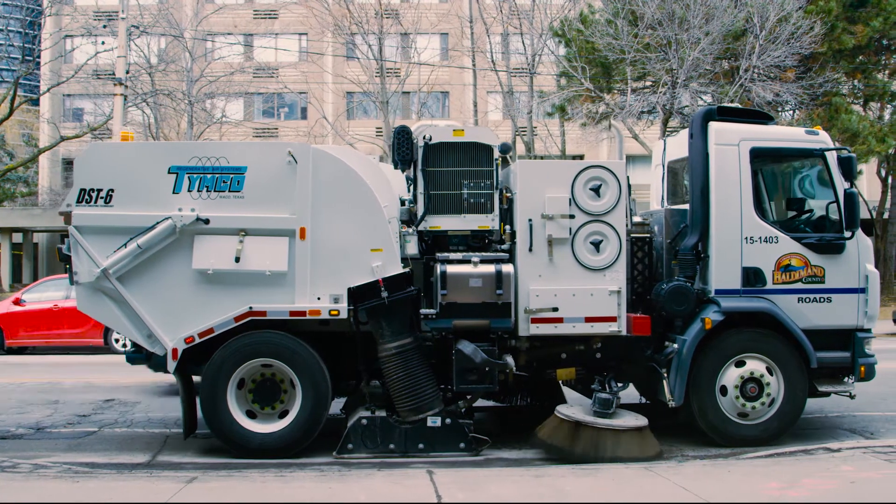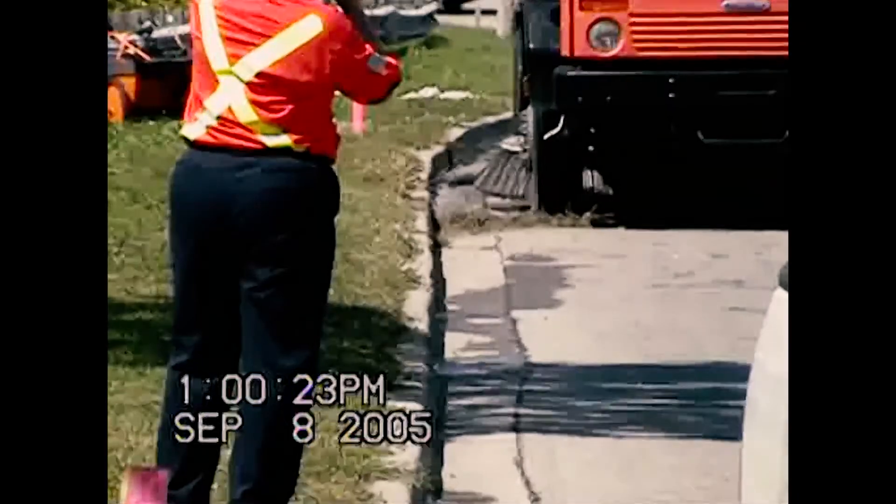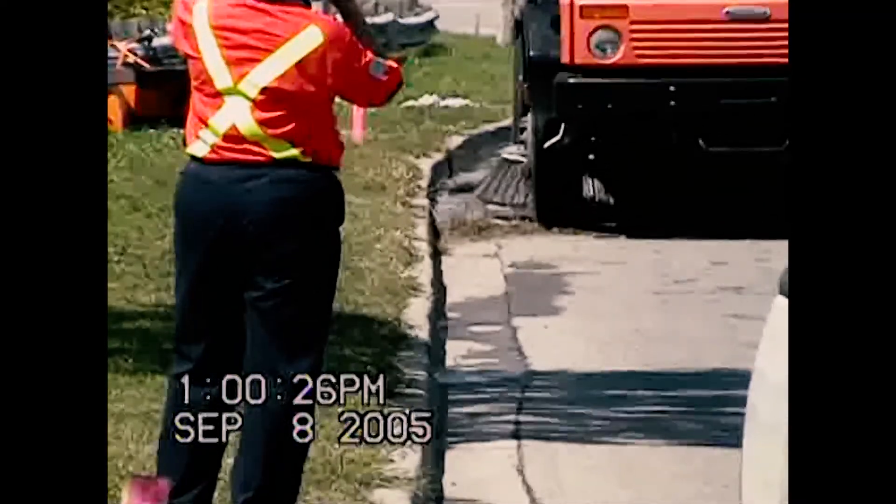Both TIMCO and Elgin sweepers were verified as part of Toronto's procurement process. In 2005, we participated in the first ETV test in the City of Toronto. In 2006, we sold the first 14 TIMCO DST-6 sweepers as a result. One of the key benefits to participating in the ETV process is having that advantage over the competitors or over the other products in the marketplace. ETV allows you to give the verification on your products that you are complying and meeting the regulations of the environmental interests of those products and of the municipality or customer you're dealing with.